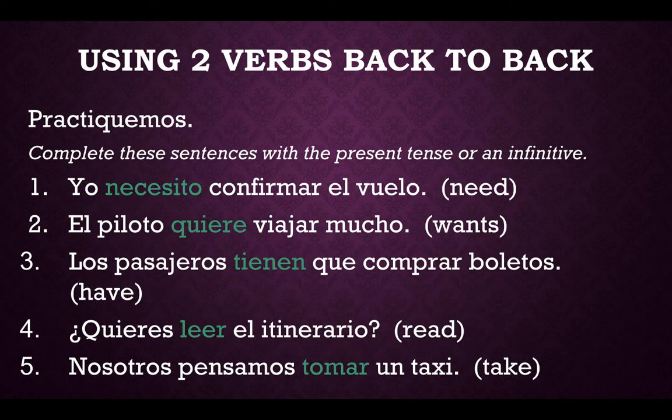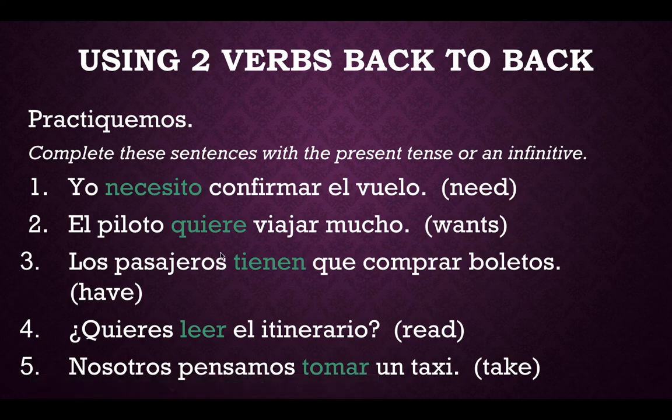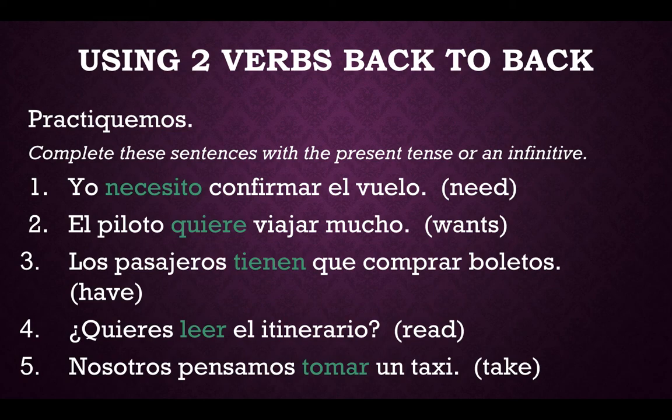Let's review. Number one: I need to confirm — "need" is the first verb, it is conjugated — necesito. Number two: the pilot wants to travel a lot — "wants" is your first verb, it is conjugated — quiere. Number three: the passengers have to buy tickets — "have" is your first verb, it is conjugated — tienen. Number four: do you want to read the itinerary? — "read" is your second verb, leave it in the infinitive form — leer.